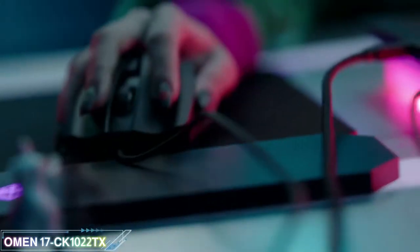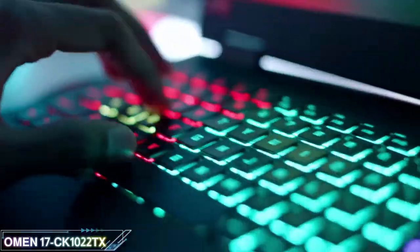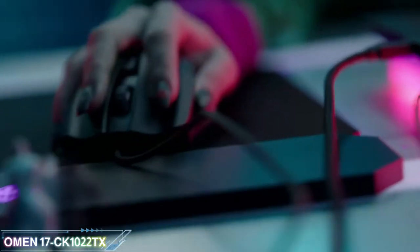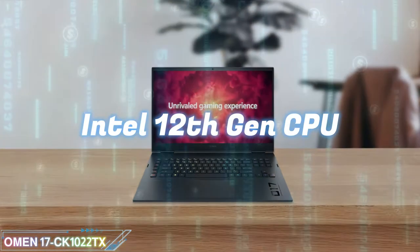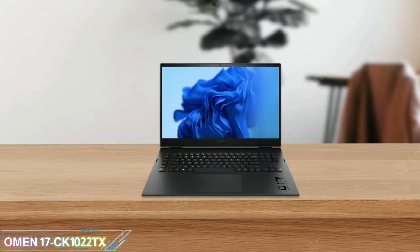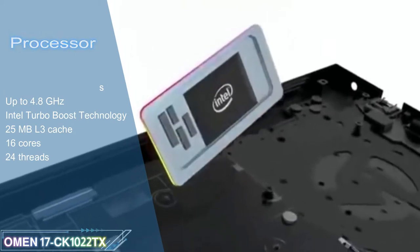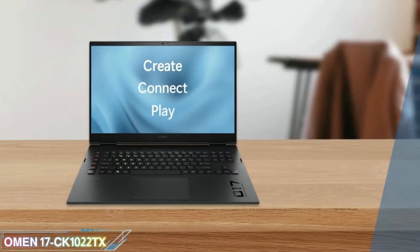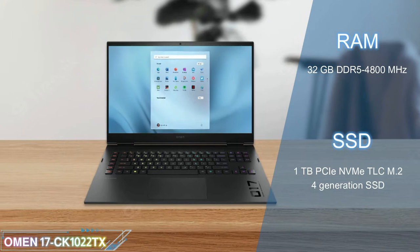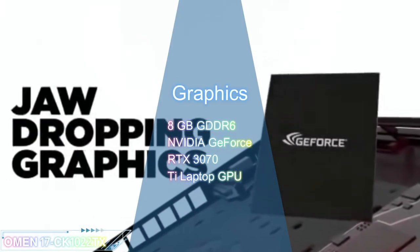The HP Omen 17 2022 is a high-end gaming laptop. It features Intel 12th Gen CPUs and NVIDIA discrete GPUs, with the operating system Windows 11 Home. This model sports the same design as its predecessor, so it's mainly a spec upgrade, with an Intel 12th Gen Core i7 Processor, 32GB DDR5 RAM, 1TB NVMe SSD, and 8GB dedicated NVIDIA graphics.